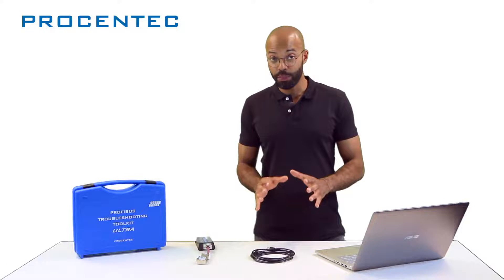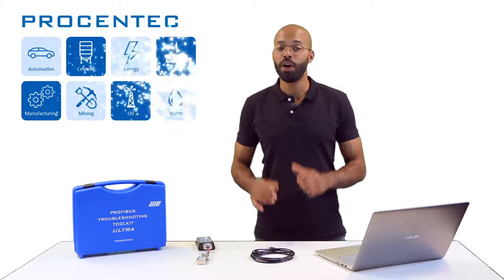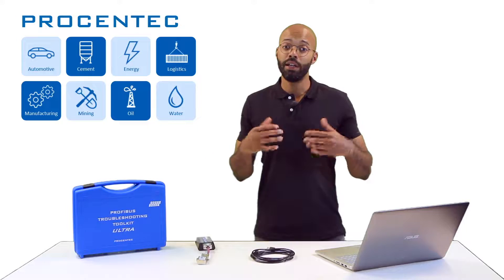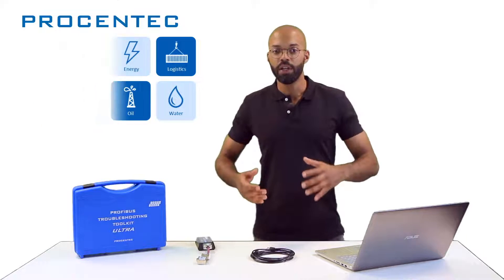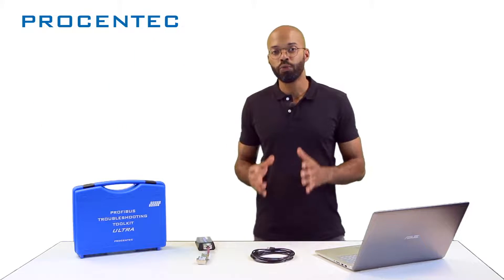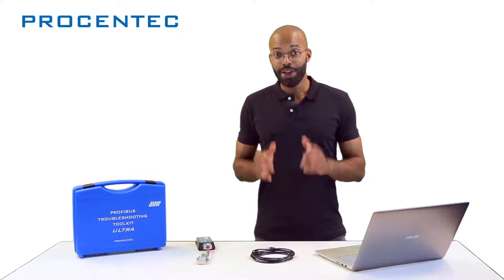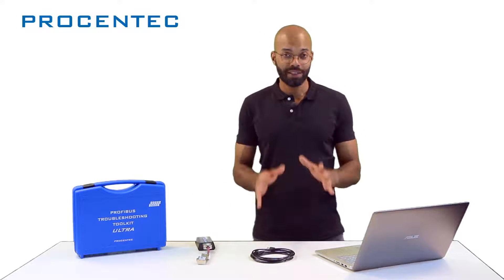Profitrace is a tool developed by support engineers for support engineers. It can easily boost the capabilities of a lot of end users from different industries: maintenance personnel, electrical technicians, automation engineers, system integrators and engineering companies. It's also the preferred tool for teachers and training worldwide. Everyone sees the benefits of this Blue Suitcase. So let's set it up.